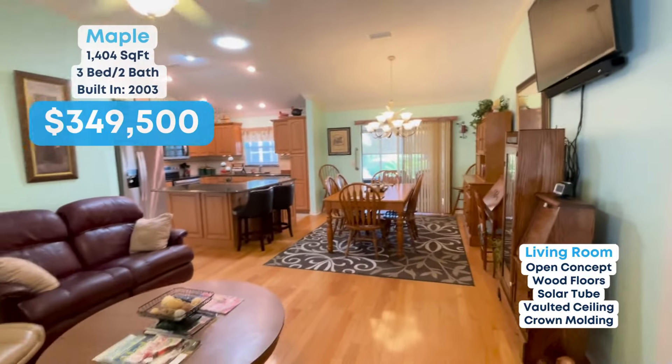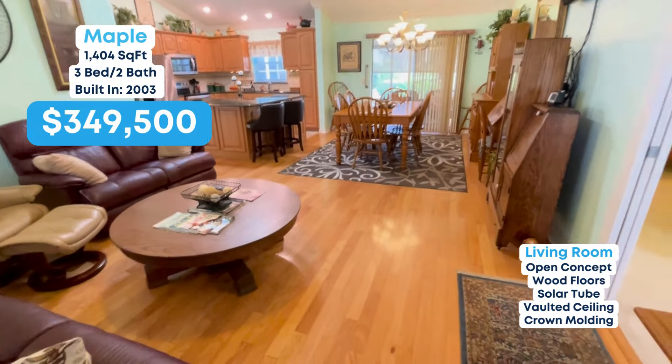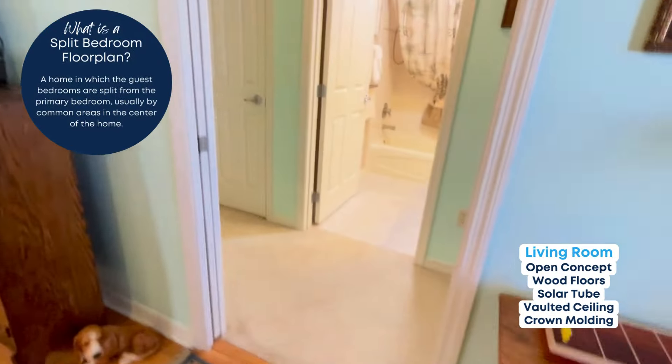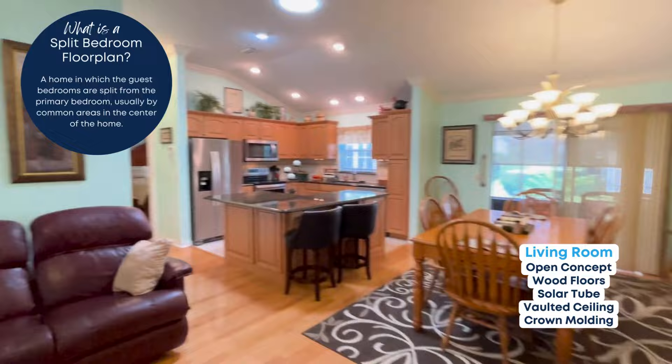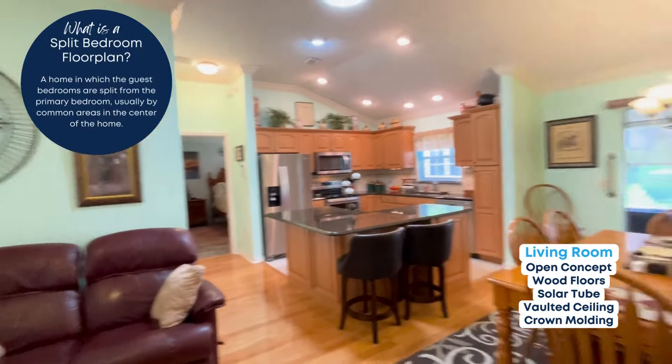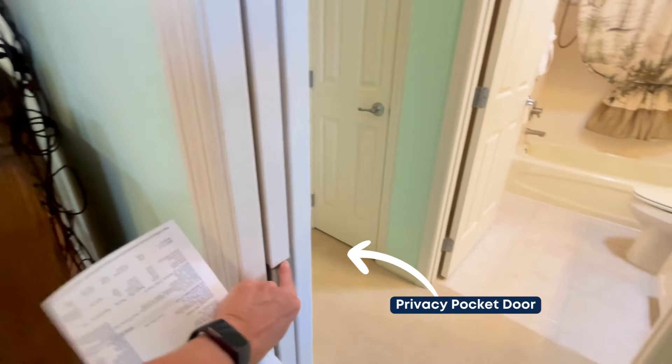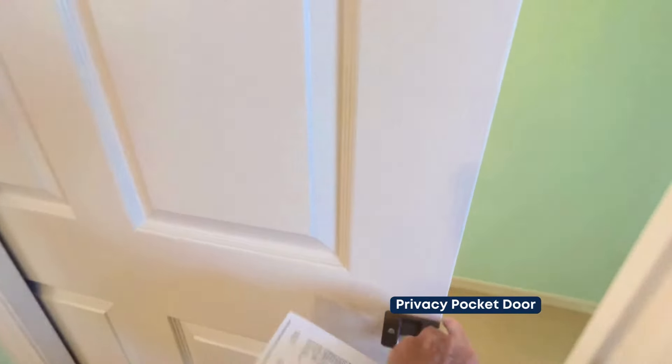This is a designer maple built in 2003. It is called a split floor plan because the guest bedrooms are on one side and the master is on the other down there. Let's go into where the guests are. This is nice because it has a pocket door where they can have complete privacy — and it's a beautiful pocket door, actually. Very nice.